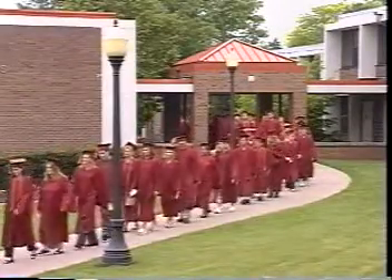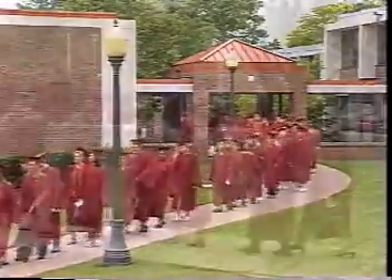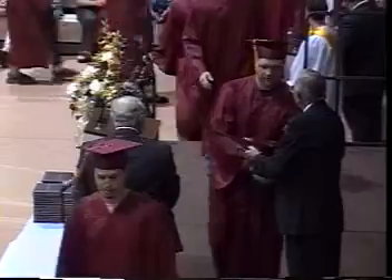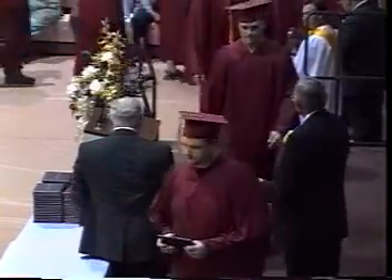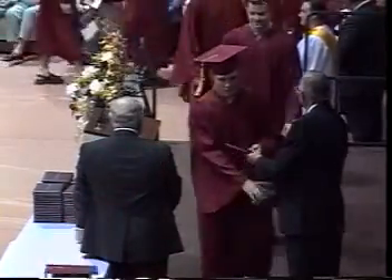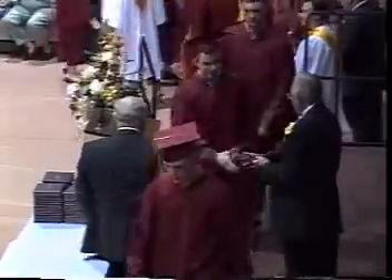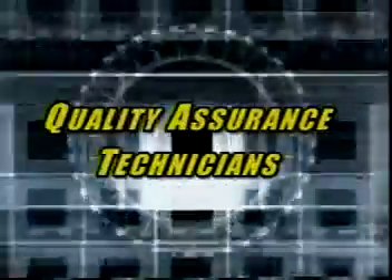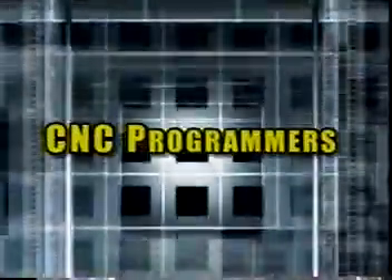Graduates of the 18-month machine technology program earn Associate of Applied Science degrees. These graduates are prepared for entry-level machinist positions that can lead to the opportunity to train for more advanced positions and careers as tool makers, mold makers, quality assurance technicians, or CNC programmers.